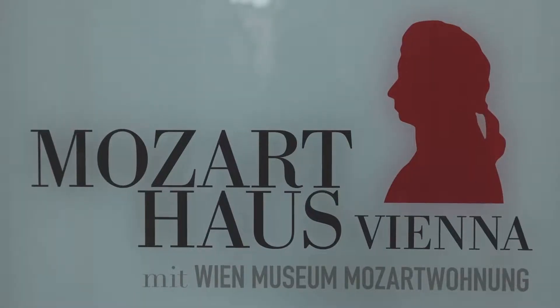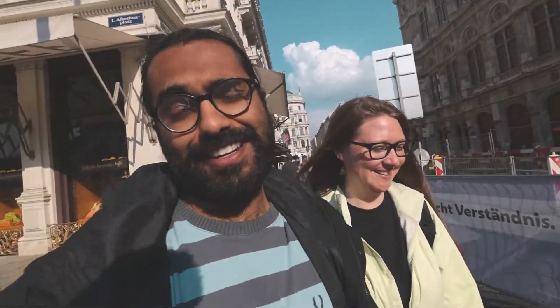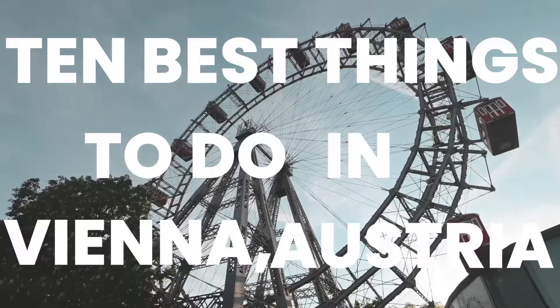Vienna is famous for its classical music, coffee houses, and architecture, and today we're going to take you on a tour of the 10 best things to do in Vienna, Austria.